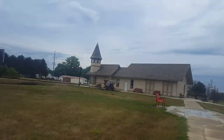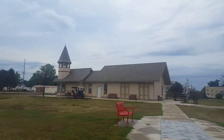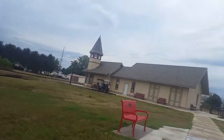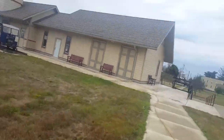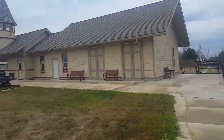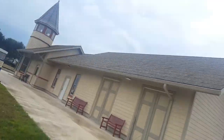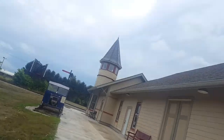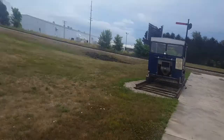Up here is this old depot. But here we have a speeder and a semaphore. The semaphore only does red and green.